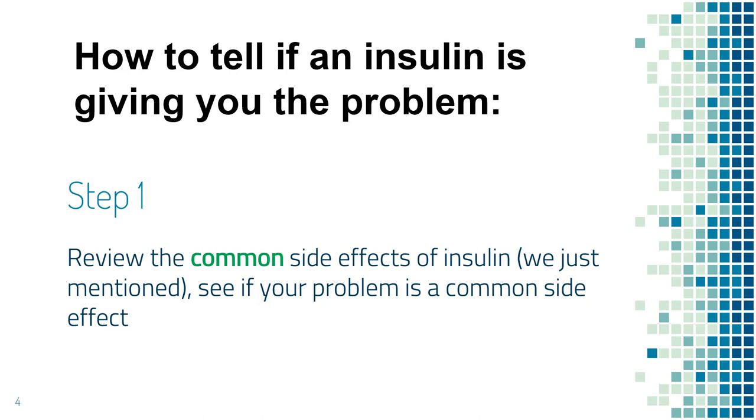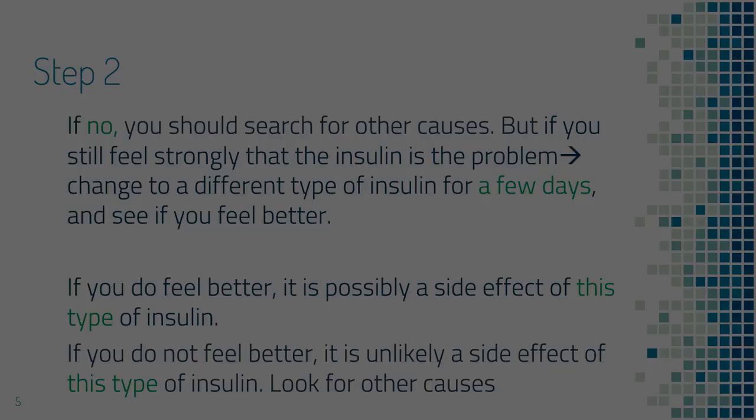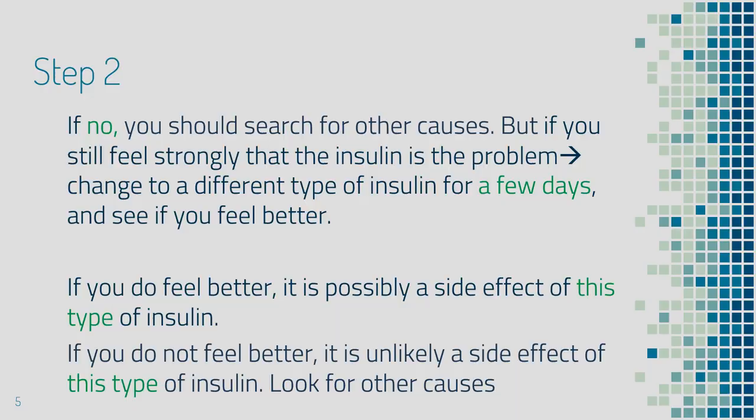Now let's talk about how to tell whether insulin is giving you the problem and what you can do. First of all, review the common side effects of insulin that we have just discussed. Find out if what you are experiencing is a common side effect of insulin. If it is not a common side effect, then your symptom is likely from another medical condition or other medications. However, if you cannot figure out what else can cause it and still feel strongly that insulin is the problem, you can switch to a different type of insulin for a few days and see if you feel better.